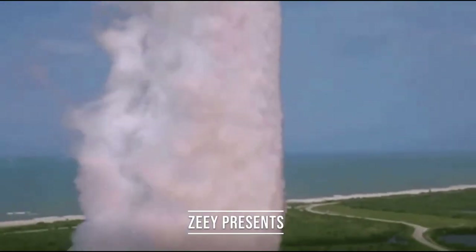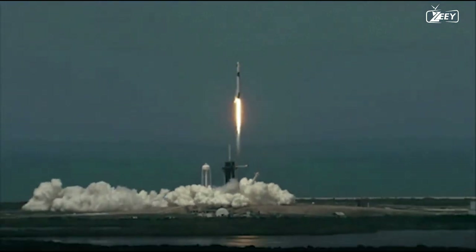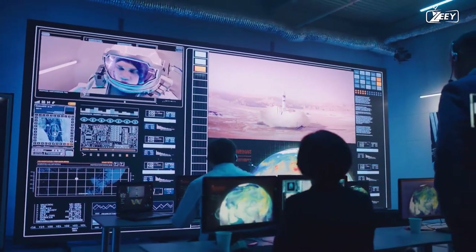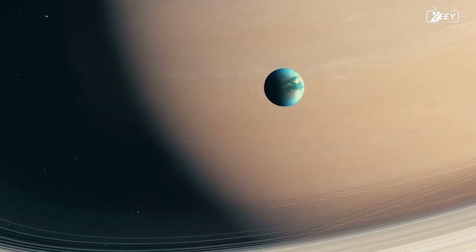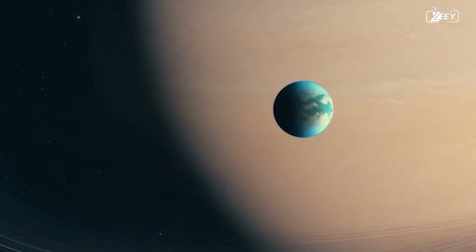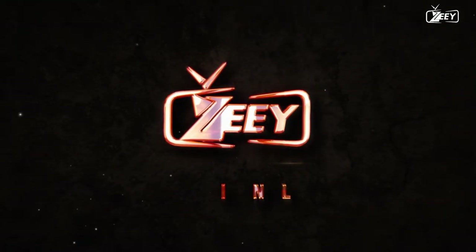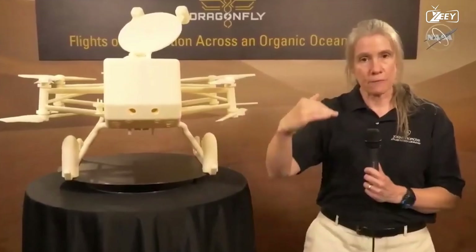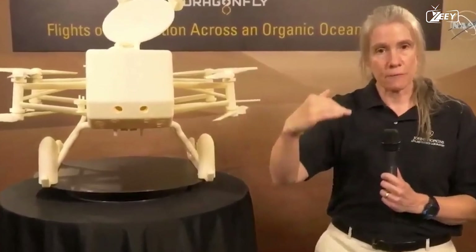If everything goes as planned, 2027 will see the launch of one of the most exciting space missions of the 21st century thus far. NASA is sending humans back to the moon and we continue to look at Mars as a potential second home, but the Dragonfly probe is headed all the way to Saturn's moon Titan. With such a high price tag, what can we expect it to discover? Today we're discussing the extraordinary issue of why NASA is spending a billion dollars on a single Titan probe.